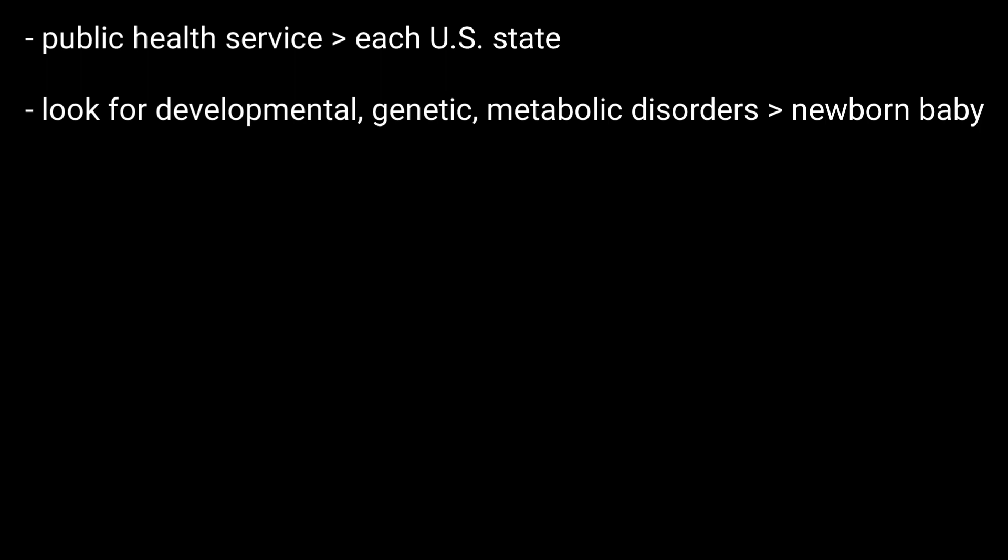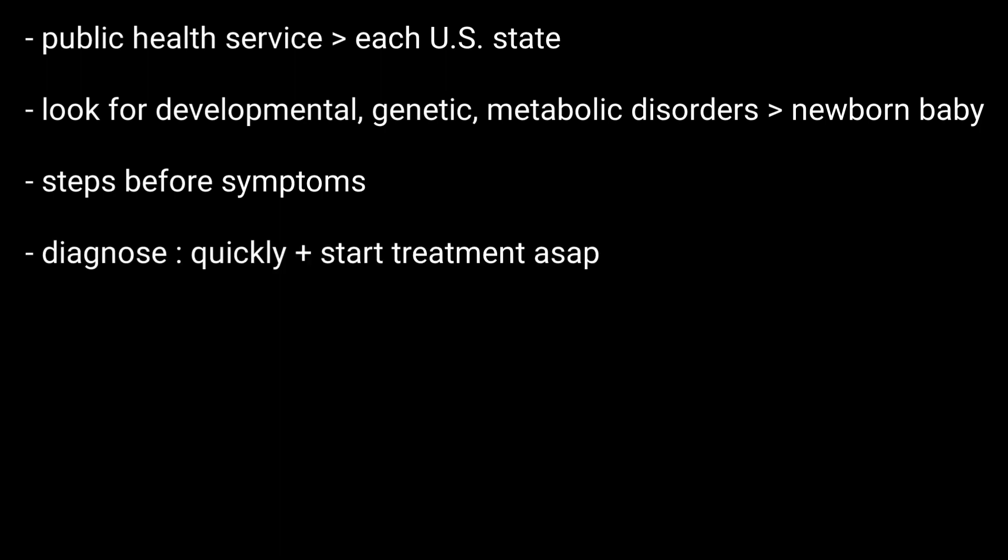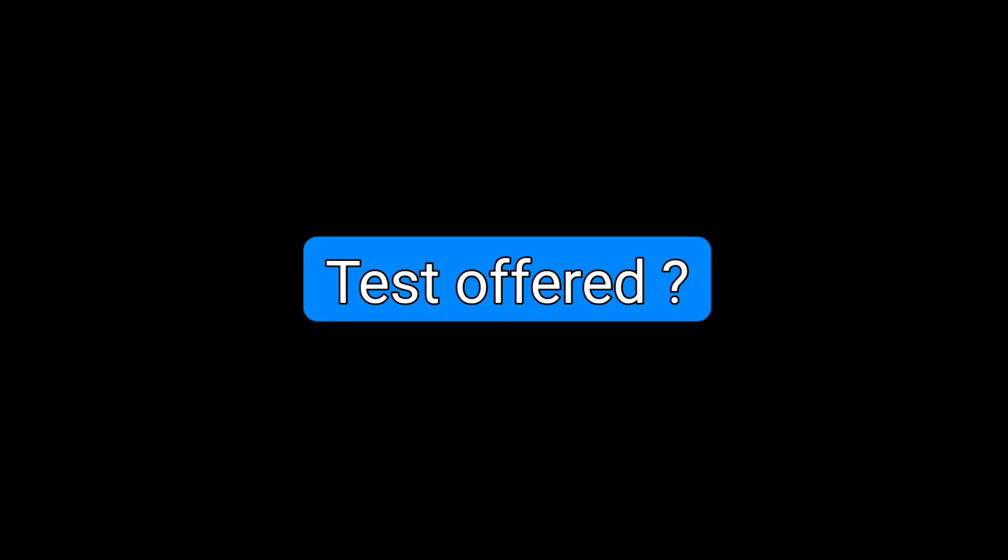This allows steps to be taken before symptoms arise, so it lets doctors diagnose babies quickly and start treatment as soon as possible. Now, which screening tests are offered? The newborn screening includes tests for the following categories.